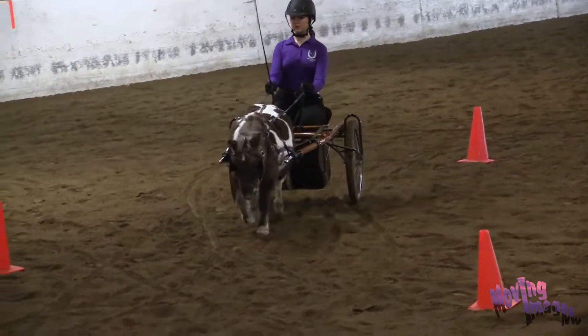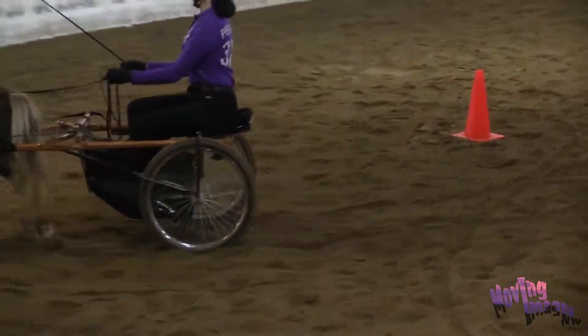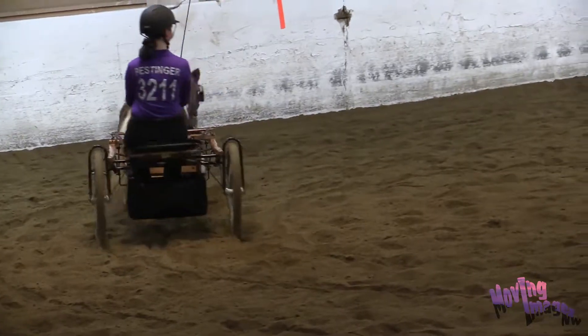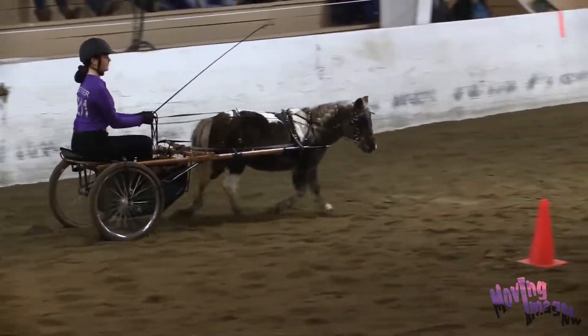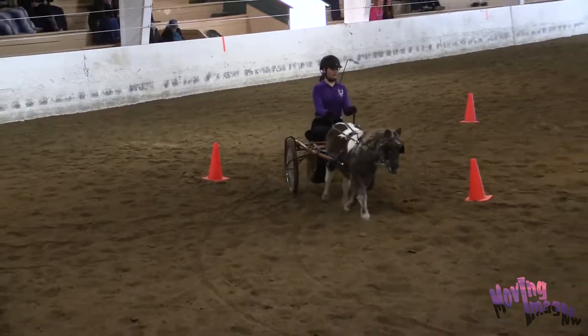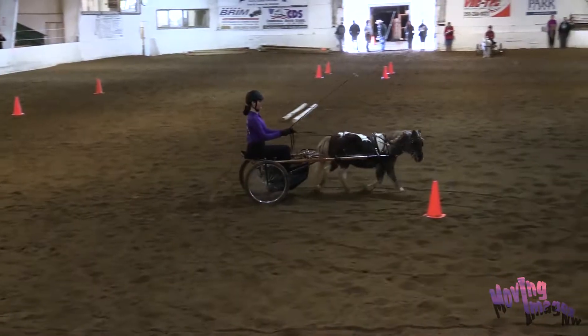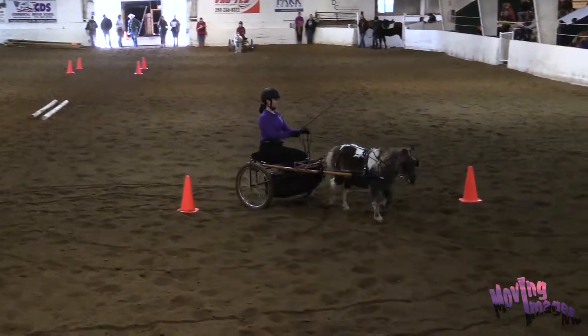She is then going to speed up to a working trot and circle. Then continue the working trot through the other cones and circle again.